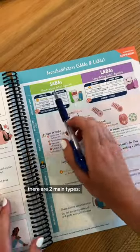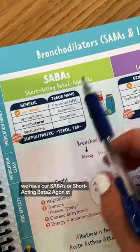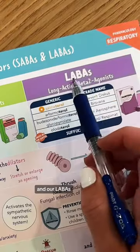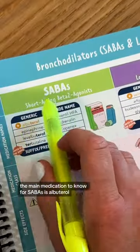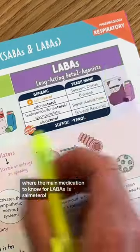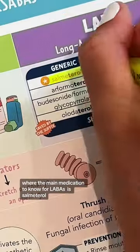Let's talk about bronchodilators. There are two main types: we have our SABAs, or short-acting beta-2 agonists, and our LABAs, long-acting beta-2 agonists. The main medication to know for SABAs is albuterol, where the main medication to know for LABAs is salmeterol.